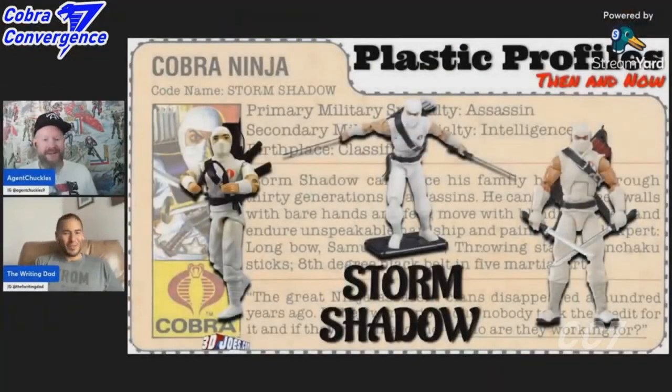What we do here at Plastic Profiles is review a classic G.I. Joe figure and its file card and then compare it to a more modern interpretation to determine which of the two best represents that character. And today — Storm Shadow. So excited; I have been hyped about this figure.